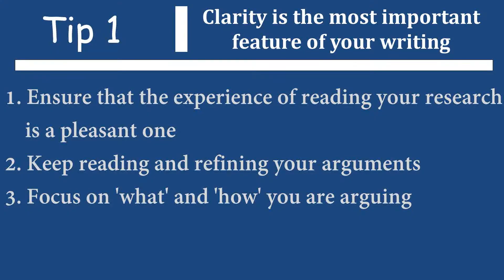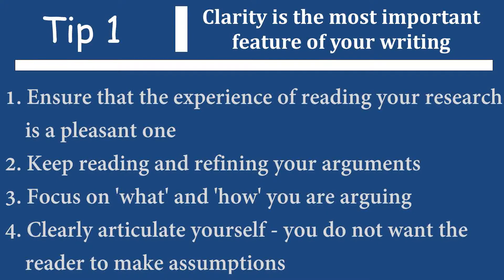Keep refining your work so that you can improve the clarity of what you are trying to say and how you are trying to say it. If your reader has to start making assumptions about your work, then it probably means that you are not articulating yourself properly. You might then need to work on the clarity of how you are arguing something, because if assumptions are being made by the reader, you are not getting your point across properly. And you don't want that to happen. This is your research. This is your thesis.